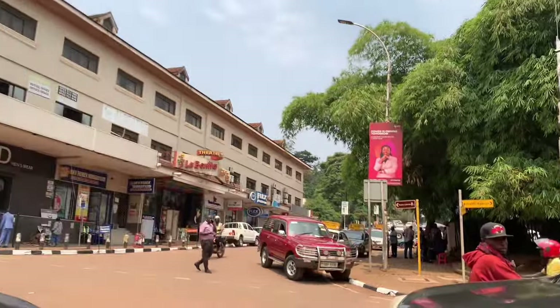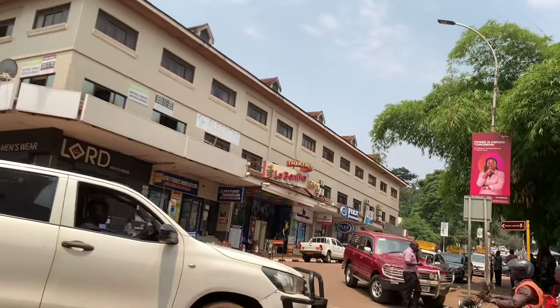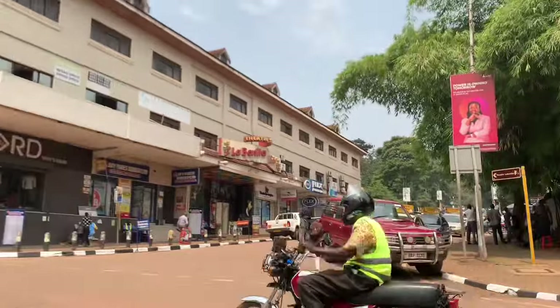This is Theatre La Bonita. I've never actually come to see it — can you imagine? Shame on me, shame upon me.